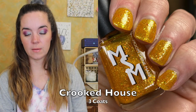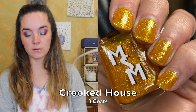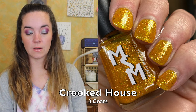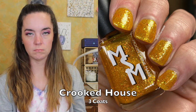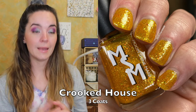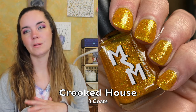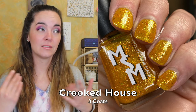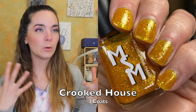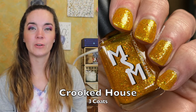The first polish is called Crooked House, and this is described as a goldenrod jelly packed with yellow and orange iridescent glitters in a variety of sizes and golden green shimmer. This one covers in three coats — it's a jelly, so that's pretty typical. It is packed with flakies as always. The formula is perfect as always, and it's a lovely yellow golden flaky polish. That is three coats of Crooked House.